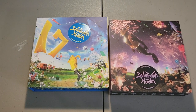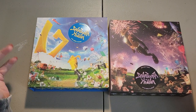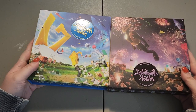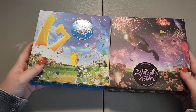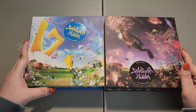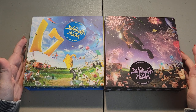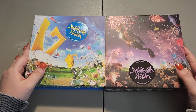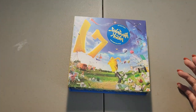Hey everybody, welcome back to another video! Today we're going to unbox some versions of Seventeen's new album — very excited. I couldn't wait and I opened the carrot version because today was rough, but also not rough, so I wanted to open it.